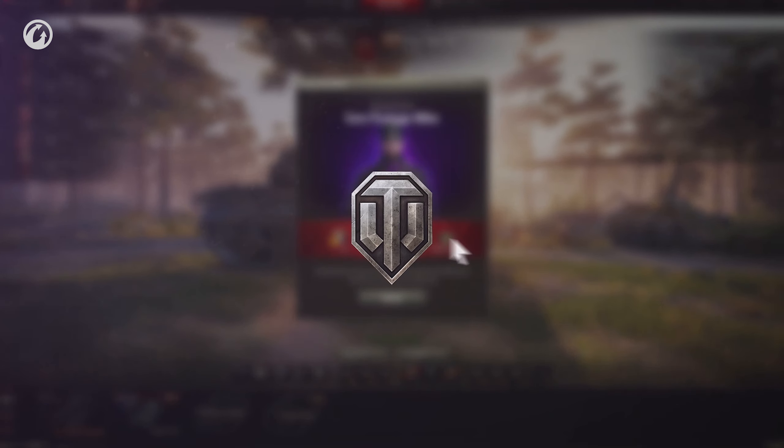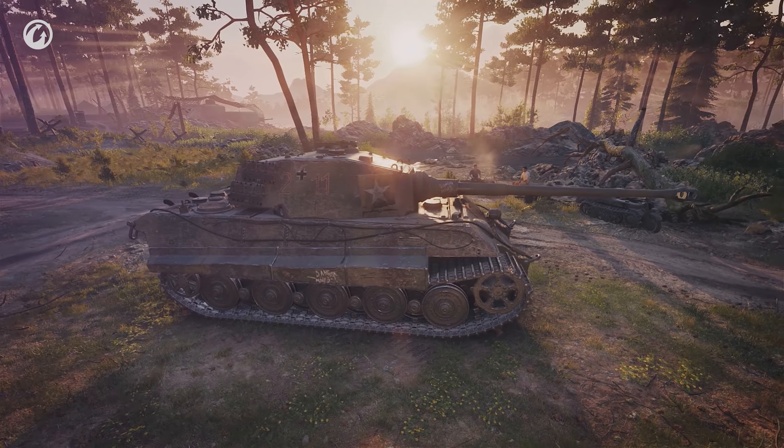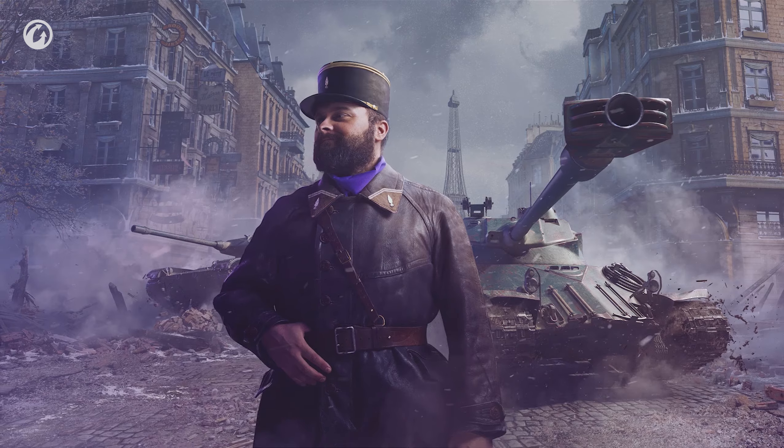Already in the game? Just exit and log in again. Visit the official website to learn more. Good luck on the battlefield!